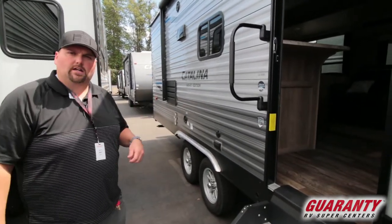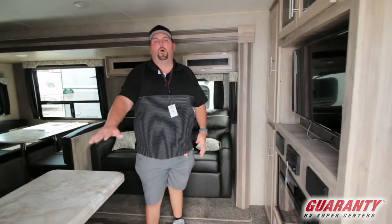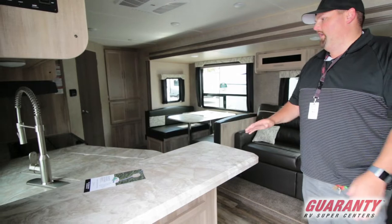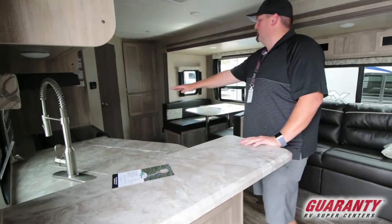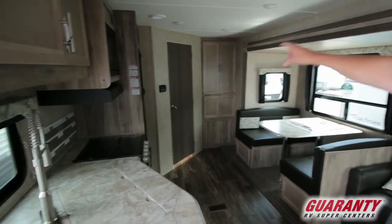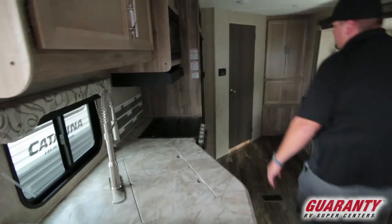Let's go ahead and jump inside and take a look. Right as you come in you have a bar counter, which is pretty awesome, and then you've got the whole kitchen with a little countertop. The kitchen is on the left side of the trailer, and as you make your way to the back, you've got your bathroom in the rear and cabinets back there too.